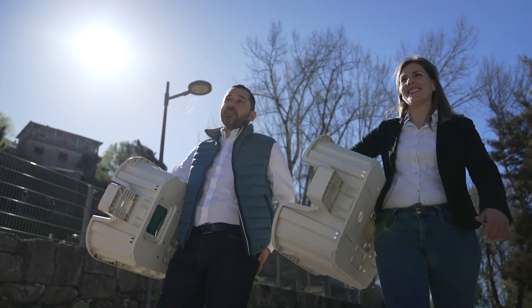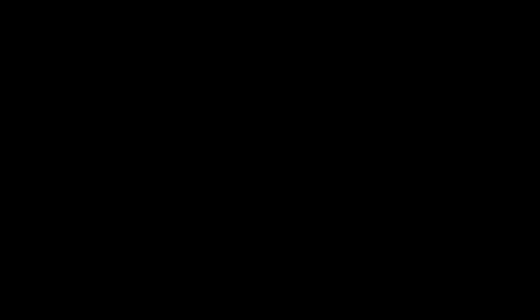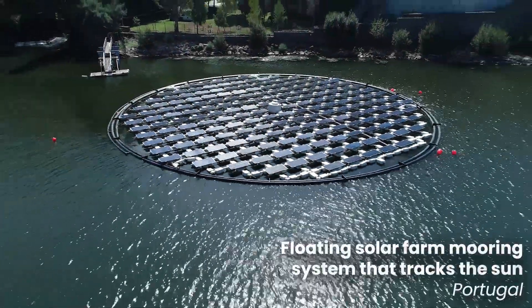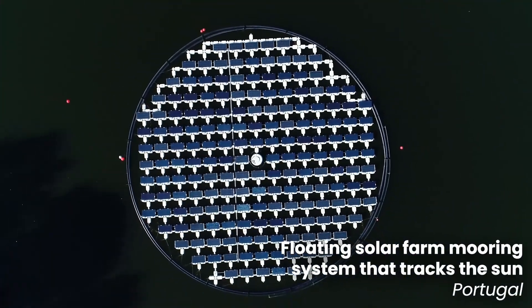Teams from Portugal, France, America and as far as China and Israel have been chosen as finalists for this year's prize, which you can help vote for down below. First up, from a team in Portugal, comes a mooring system designed for floating solar farms that rotates to track the sun.